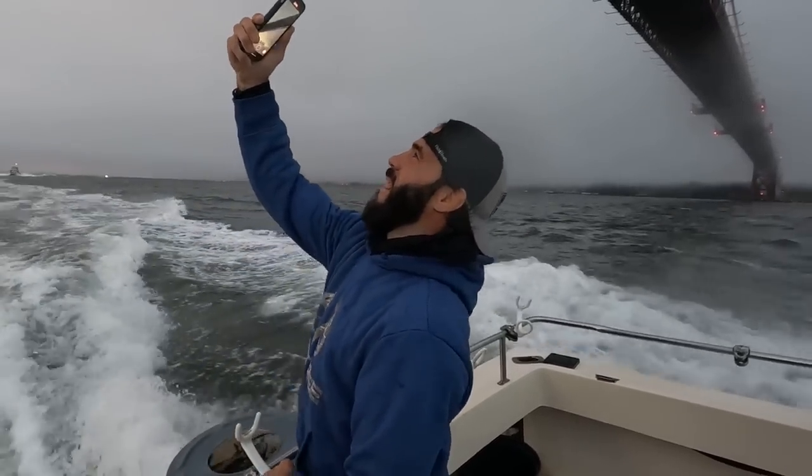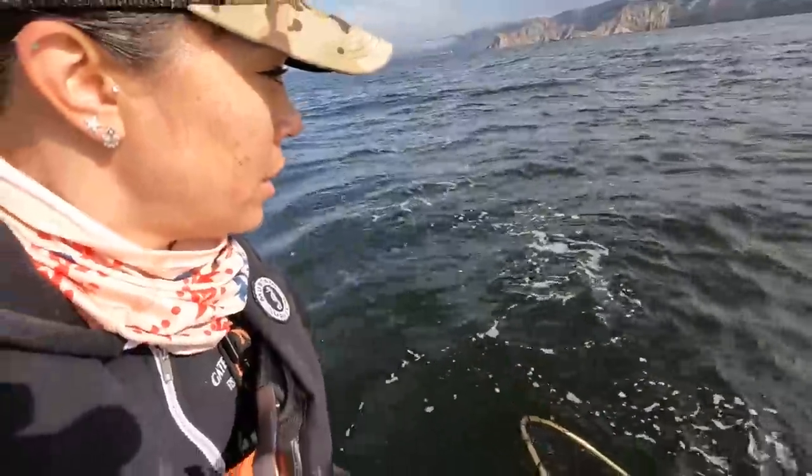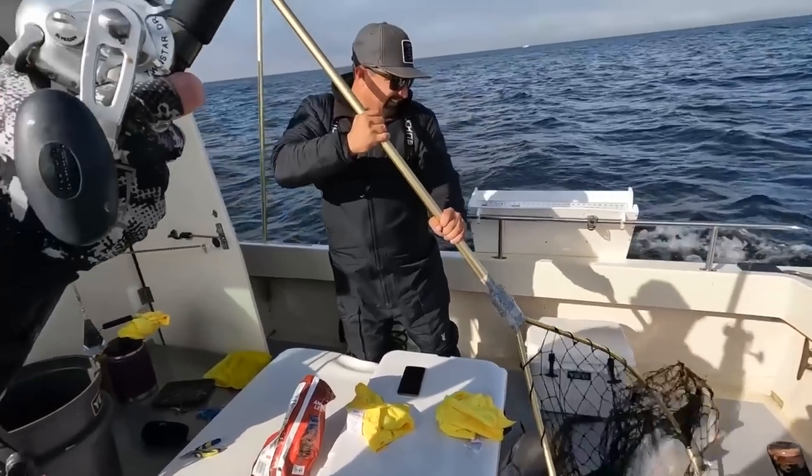Hey everybody, thanks for being here. This week we're out of San Francisco with Gatecrasher Sport Fishing for Northern California King Salmon. If you want to learn how to catch more fish, stay tuned. I'm Justin Wolf and this is Angler West Television.